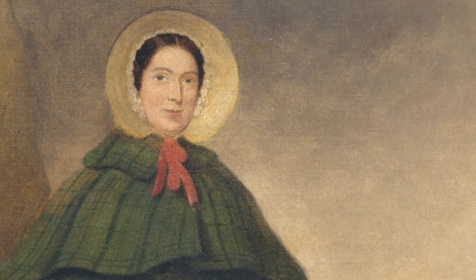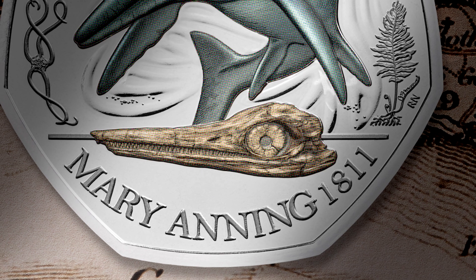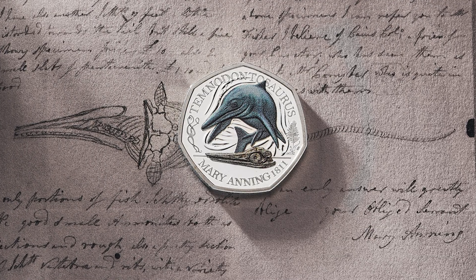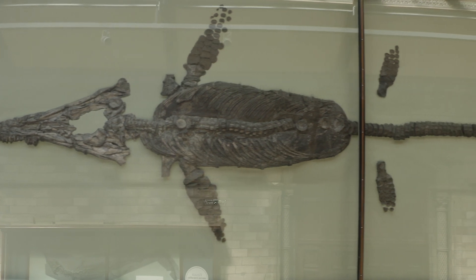So let me talk you through the Mary Anning coin designs. In each case I haven't used the whole fossil — I've chosen the most characteristic, most important part. In the first coin, the Ichthyosaurus, there was the skull, discovered by Mary Anning's brother Joseph, but then excavated by her later.